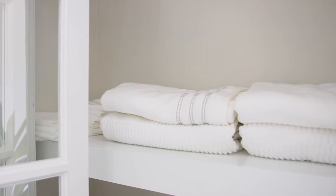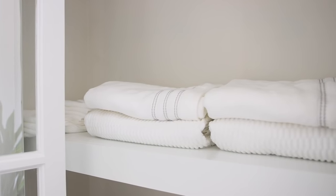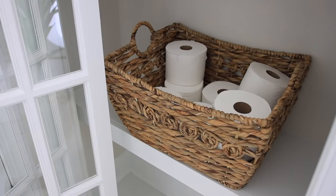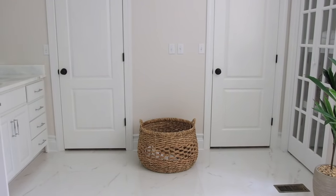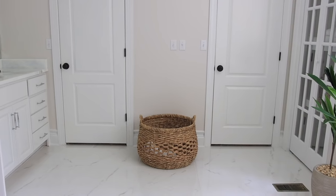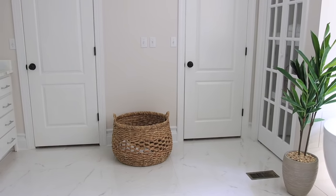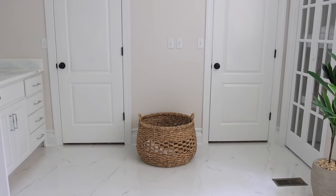These are the bath towels that we got from Home Depot — they have a huge selection to choose from on their site. These two doors are closets, and they're actually pretty big — it's a his and hers closet. I added a really cute basket for a dirty clothes hamper. I really wanted to add in a few woven baskets, so I thought this would be perfect.